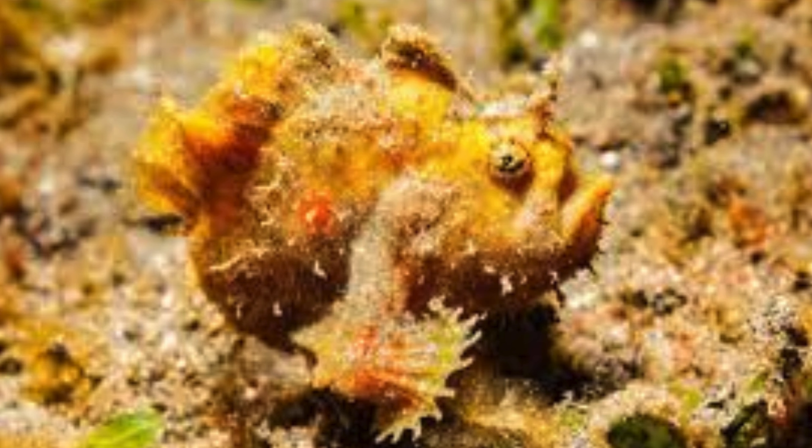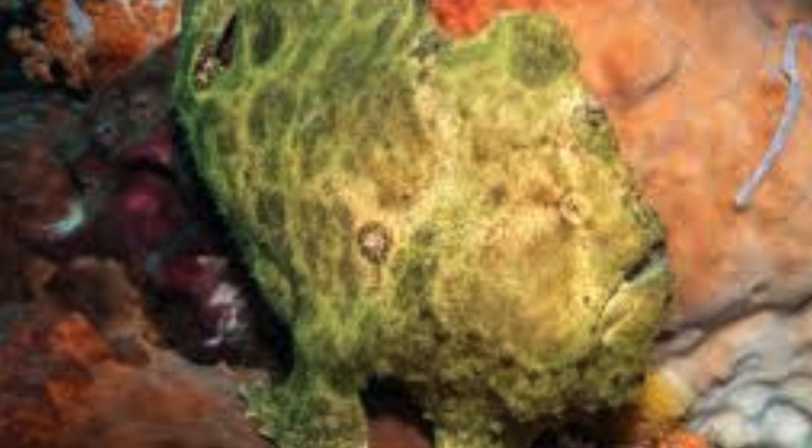They are found in tropical and subtropical oceans worldwide, often residing in coral reefs. Frogfish can change their color over time, adapting to different environments. This color change can occur over days or even weeks, depending on their surroundings.